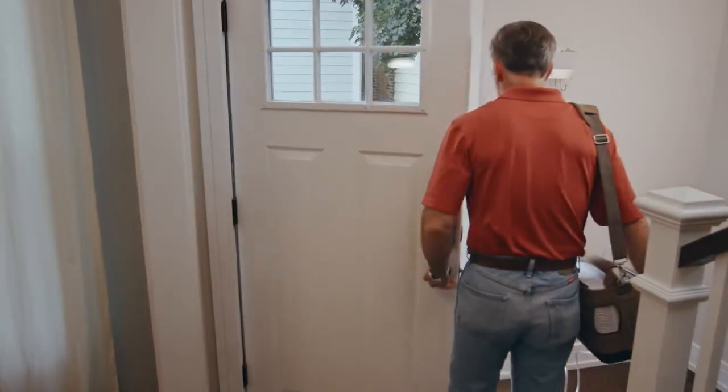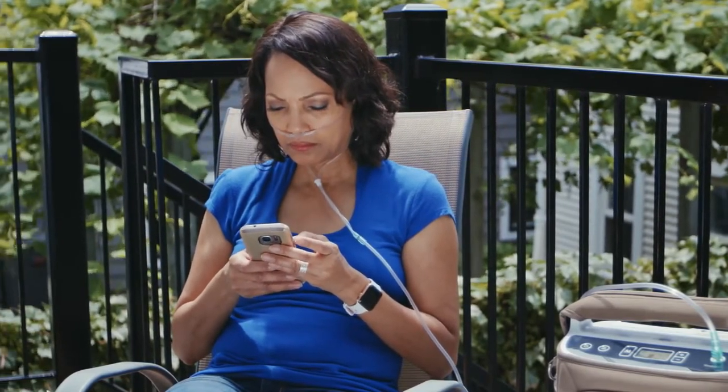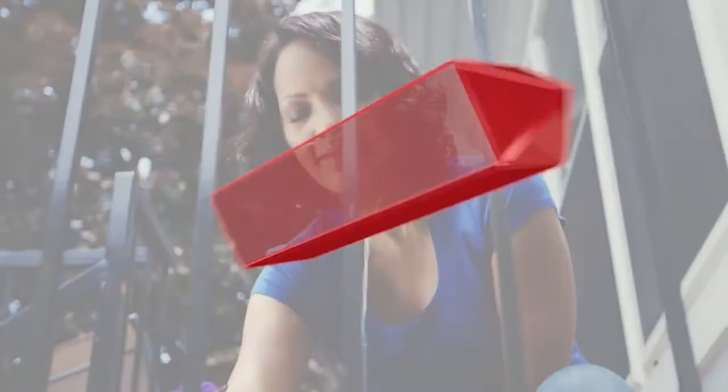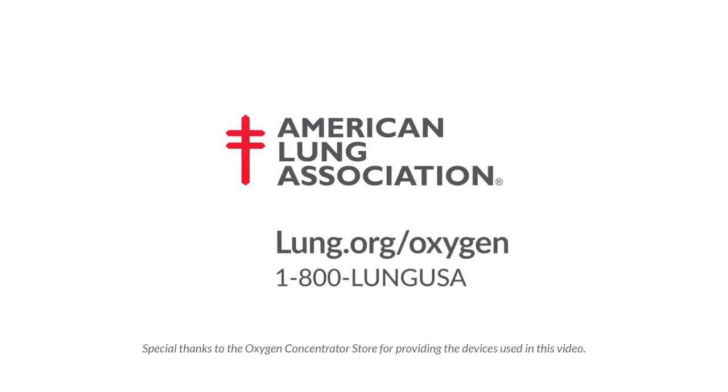You may feel a little self-conscious using oxygen at first, but you'll become more comfortable over time. You will quickly see that using oxygen will help you feel your best, and soon it'll become a part of your everyday life. For more information about oxygen therapy, visit lung.org/oxygen.